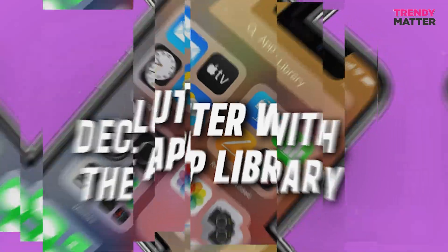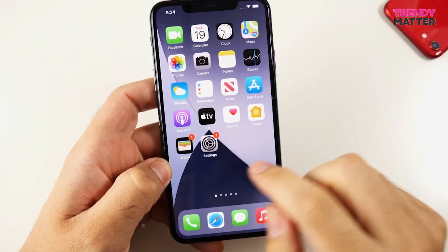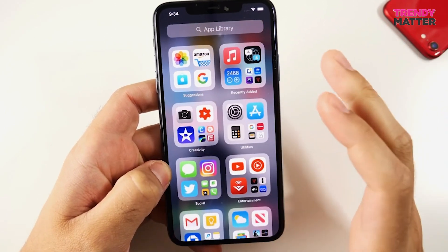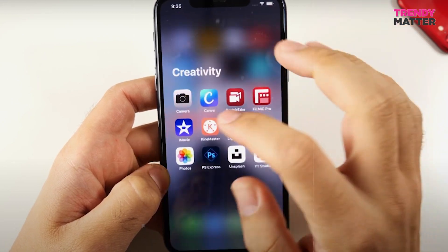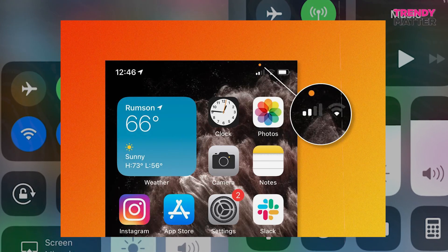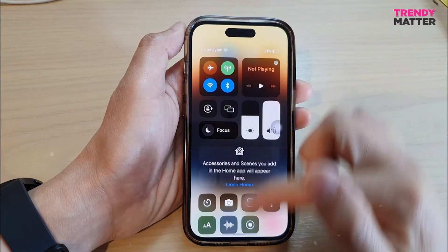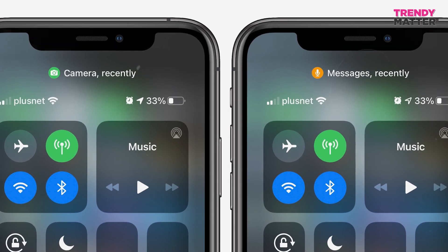Five: declutter with the App Library. If you've got apps you don't use often, iOS 14 has this nifty feature called the App Library. It's like a hidden closet for apps, so you can tuck them away and lessen the chances of them using your camera or microphone when they shouldn't. Six: control center clues. Not sure which app is setting off those dots? No worries. Swipe down from the upper right corner of your screen to open the Control Center. There you'll see the app's name that's using your camera or microphone.